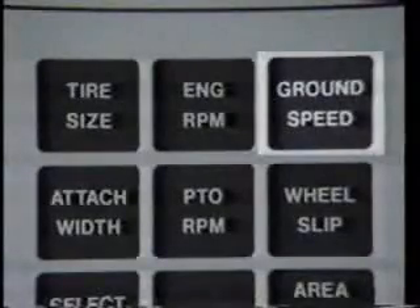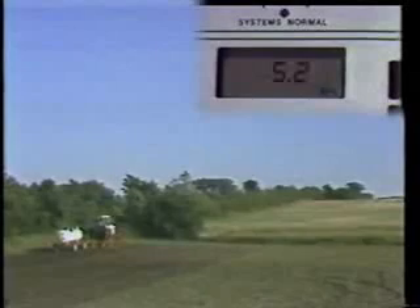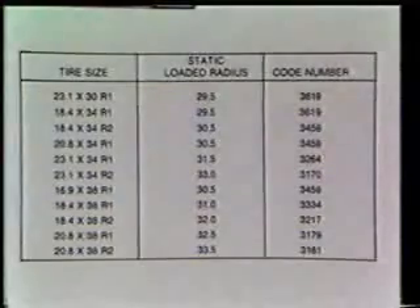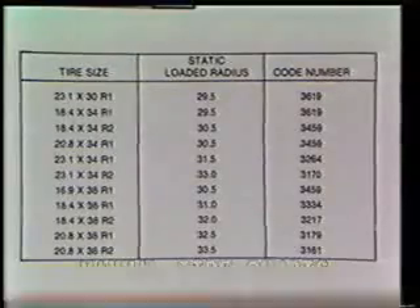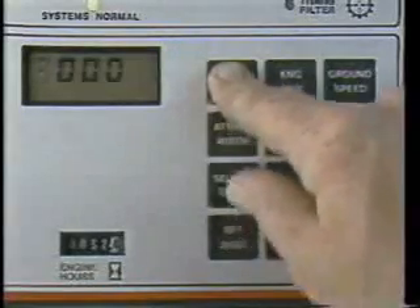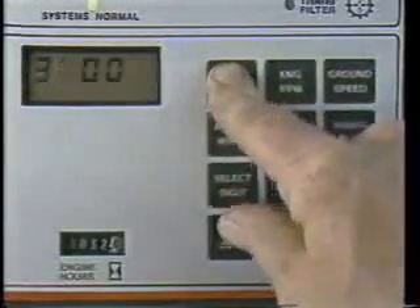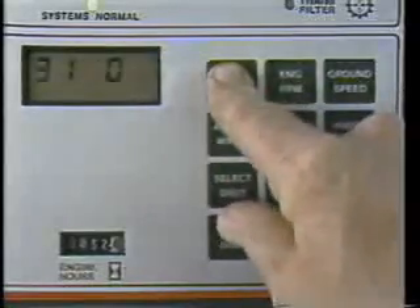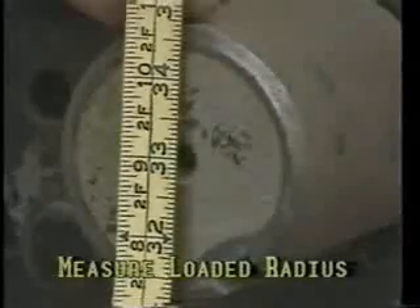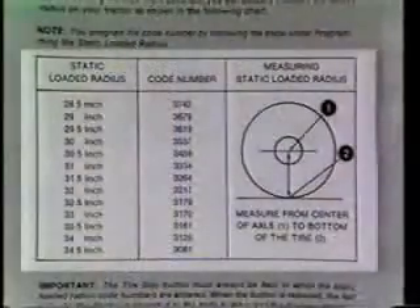The ground speed function will probably turn out to be one of the most valuable business tools in your operation, next to your calculator or your personal computer. That's why we have designed three different ways you can measure ground speed. One way is by programming in the static loaded radius from the tire charts in your manual — just hold down the tire size button, select the first digit, and start programming in the code numbers for your tire size. Or, if you want to get a little more accurate, you can measure the actual loaded radius of your tire and then program the code from your manual.